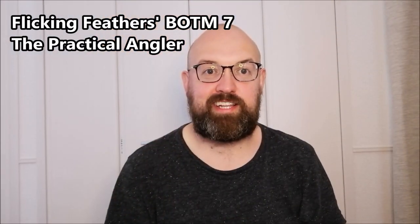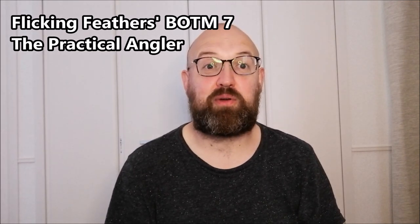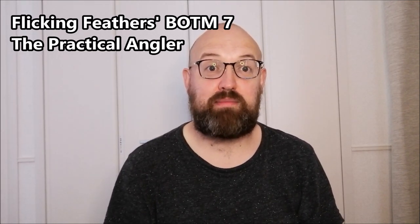Hi everybody, Martin of Linkfeathers again today and it's time for another book of the month. As always there'll be Amazon links in the description and I'd love it if you decide to buy the book if you use the Amazon link, but you can also just bookmark my Amazon link — that helps me out and it costs you no extra.